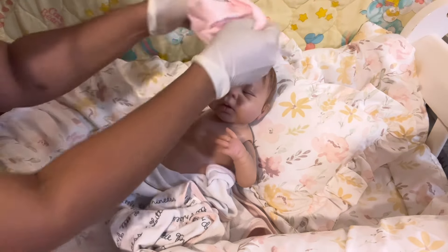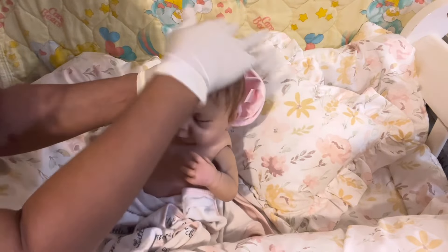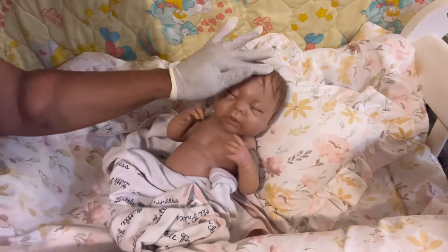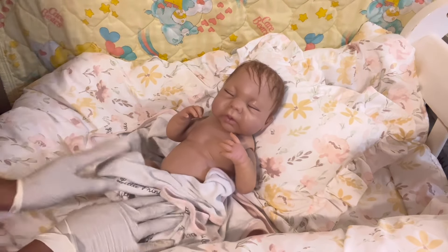I'm going to put the hat on her back — I have to smell it first to see if it smelled like something. Actually, I'm not going to put this hat on her. I do have some newborn hats that I can put on her, but I don't have them down here.